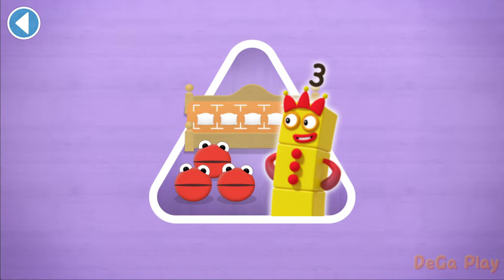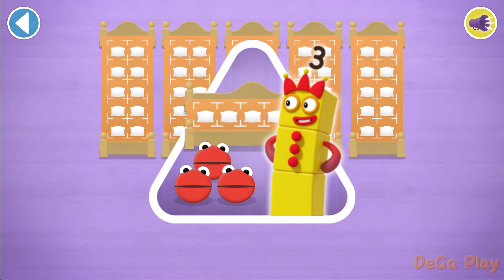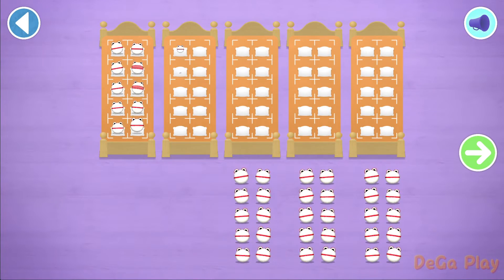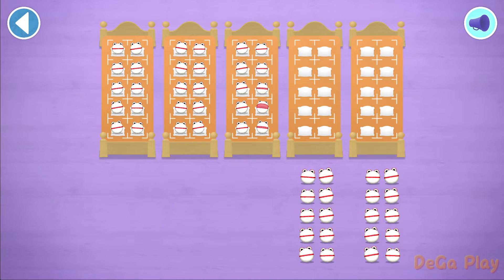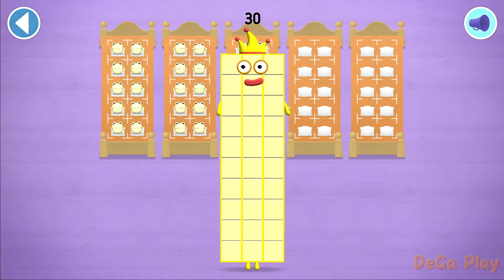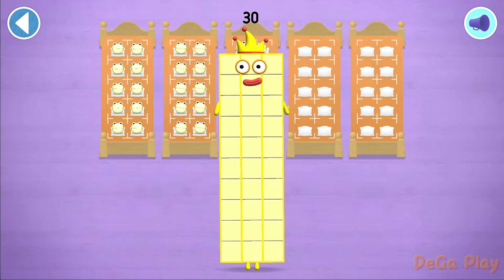Can you find out how many there are all together? So the right number blobs comes and reads a bedtime story. Let's count in 10s. Can you count 30 number blobs? Well done! 10, 20, 30. Well done! You've counted 30 number blobs.